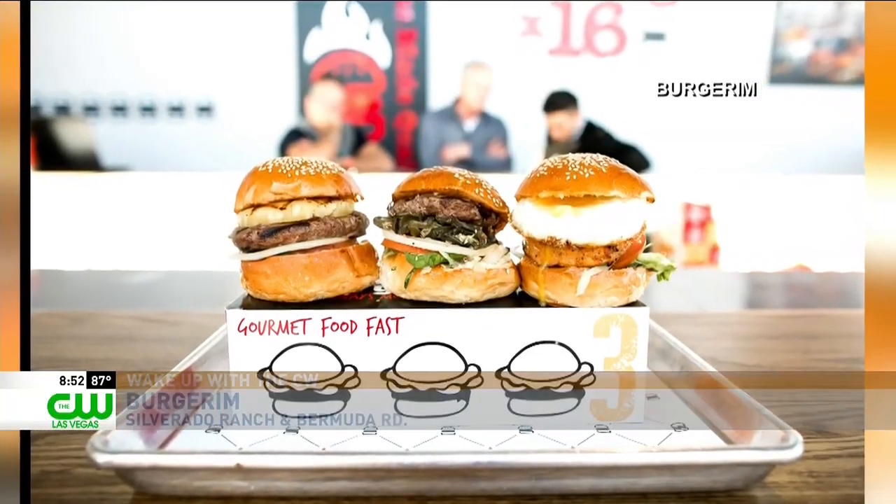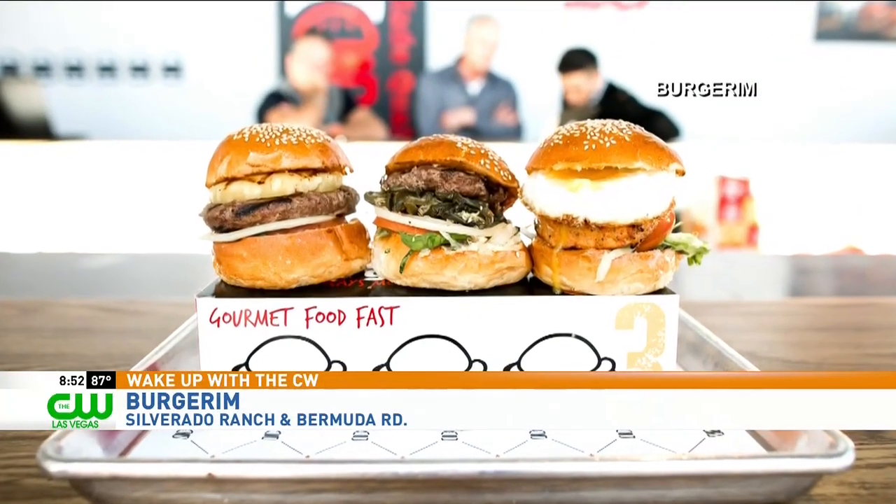And why Las Vegas? Absolutely, why not Las Vegas? I mean, a lot of people come to Las Vegas for the tourism. However, our goal is to ensure that our locals love us. We are a family-driven restaurant. We are franchise-based. Reggie and Arlene, our franchisees, are absolutely incredible people and they will take care of you as if they're your own family.